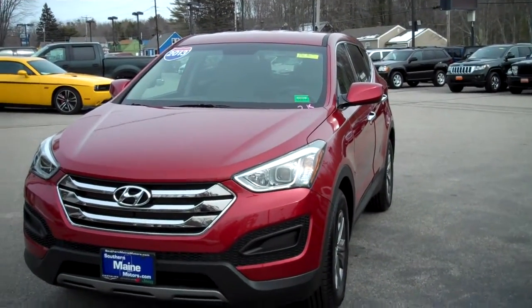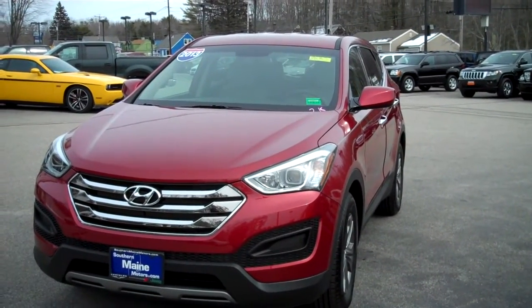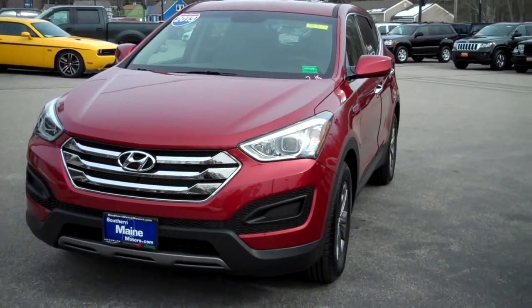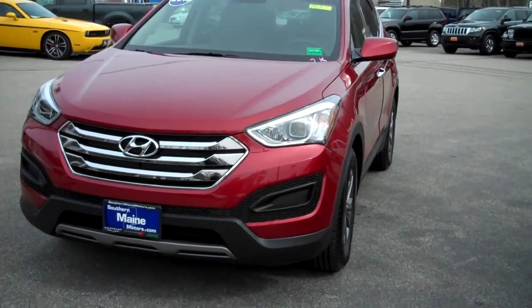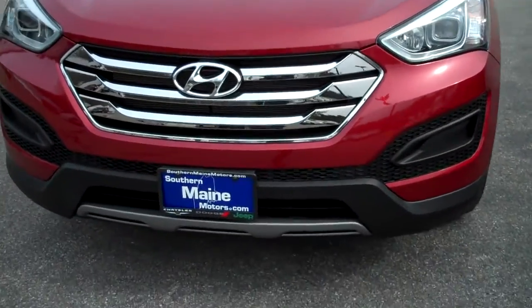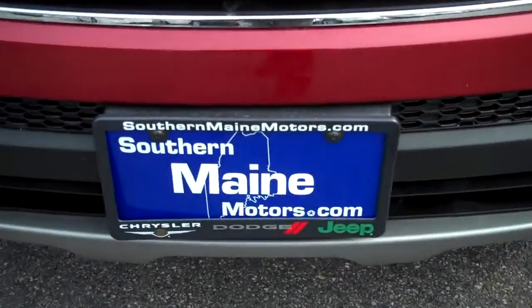Stock number 8630. Low, low miles — 2,500 miles on this 2013 Hyundai Santa Fe. You can see this and all the other great vehicles available on our website. Give me a call at 207-282-4101 or see it at SouthernMaineMotors.com. Bye.